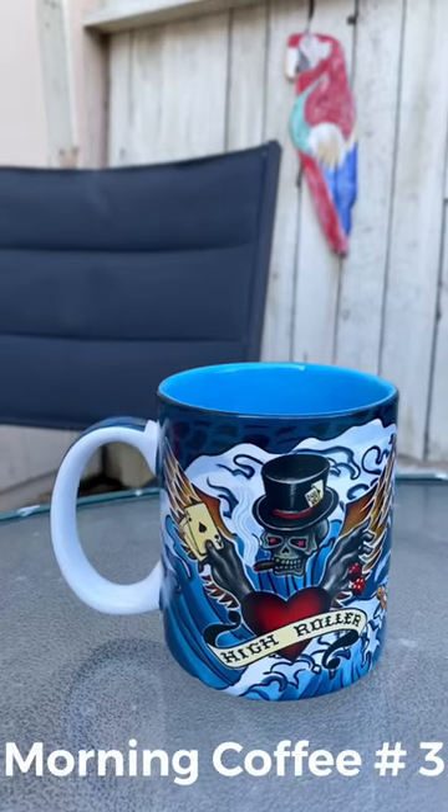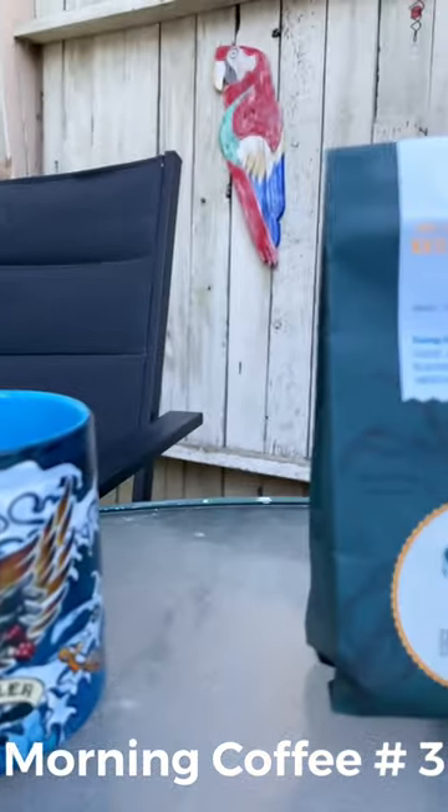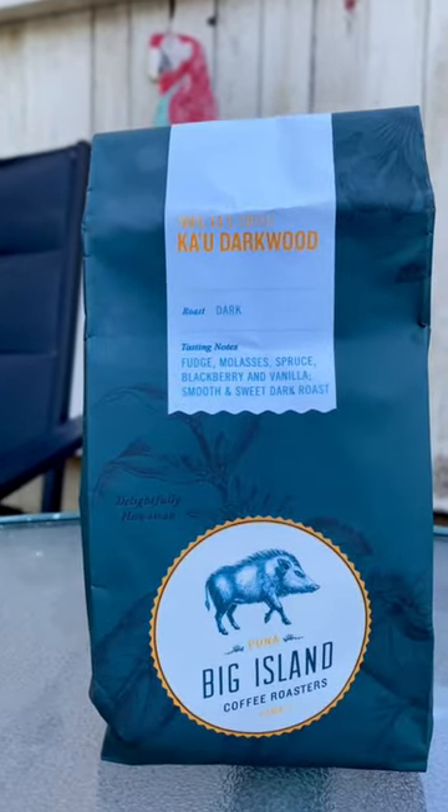Mornin'! Coffee! Today's coffee is Kua Darkwood. This is made by Pua Big Island Coffee Roasters. It's a premium coffee. It comes directly from Hawaii, so it's going to cost you twice as much or more than your average coffee.